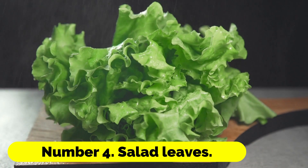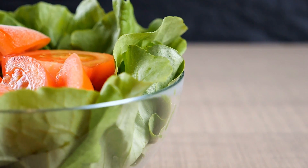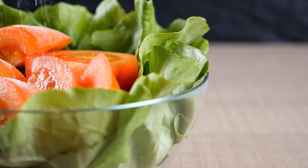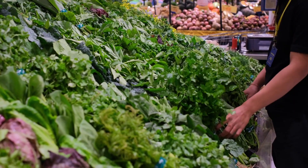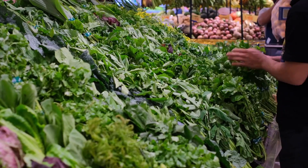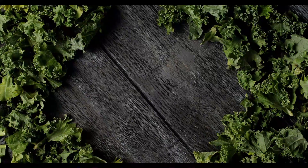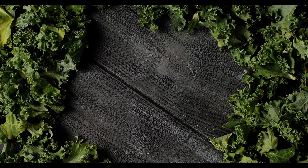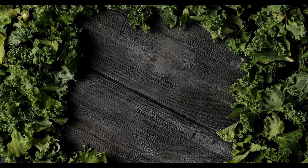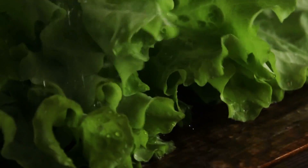Number 4: Salad Leaves. Try loose-leaf lettuces such as oak leaf kinds and variants such as Lollo Rosso, as well as fast-growing spicy leaves such as mizuna. Plant a few seeds in the ground outside in tiny batches once every few weeks once the soil is warmed up in the spring. This will ensure a continual harvest.